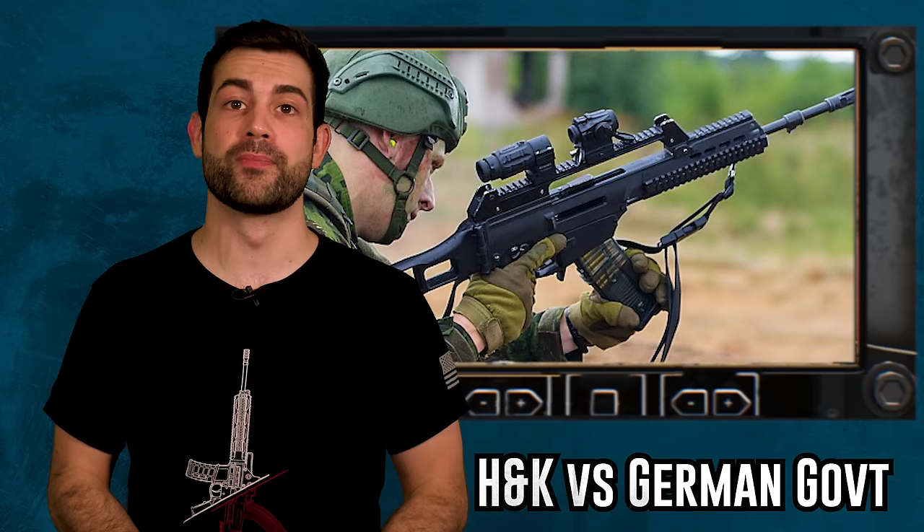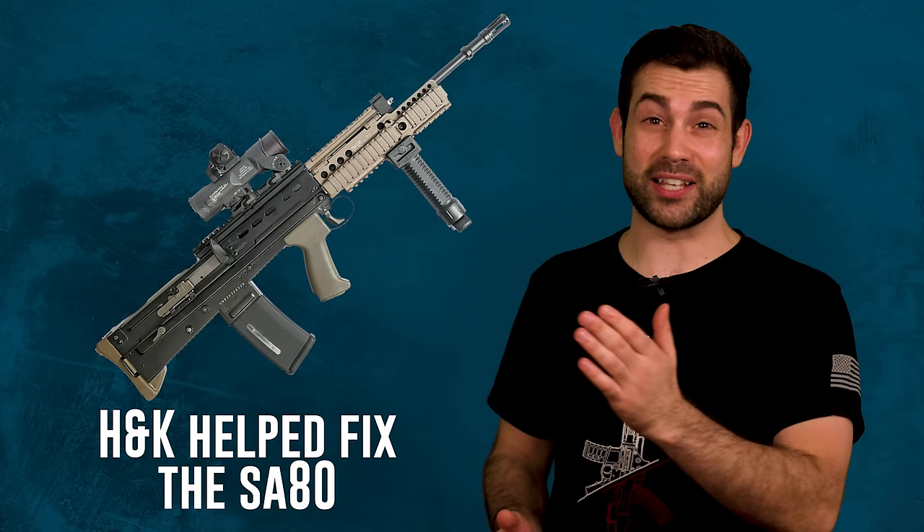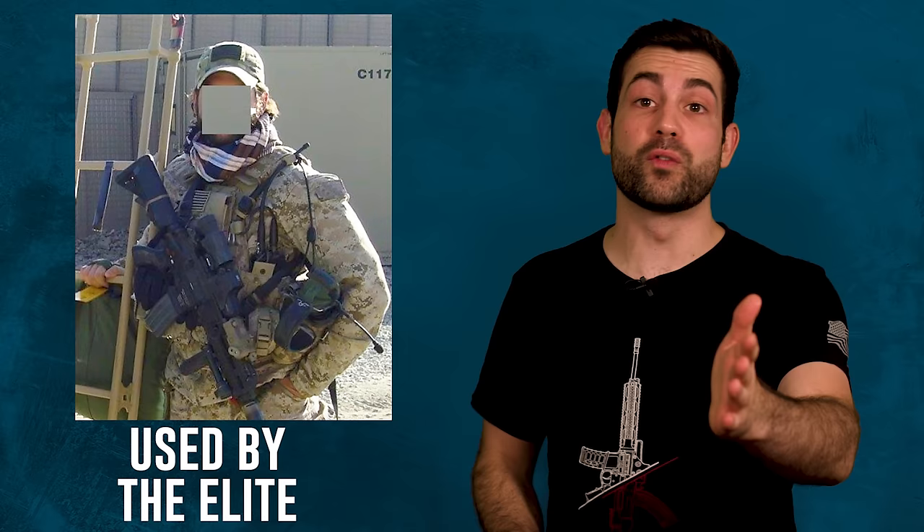But we still haven't solved this case yet. Who was right? Did H&K make a garbage rifle or was it used incorrectly by the German army? H&K has a reputation around the world for making top-of-the-line rifles — they helped fix the problems with the SA-80, and Special Forces soldiers often used their weapons. So it's hard for many people to believe they made a lemon of a rifle with the G36.